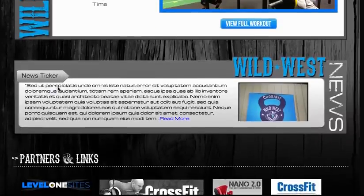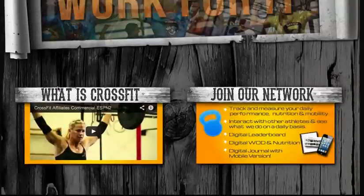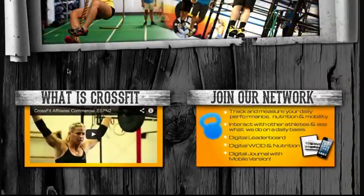As I continue to scroll down, you'll notice an opportunity to view recent news from Wild West CrossFit, and now we're going to cover the back end of the website.